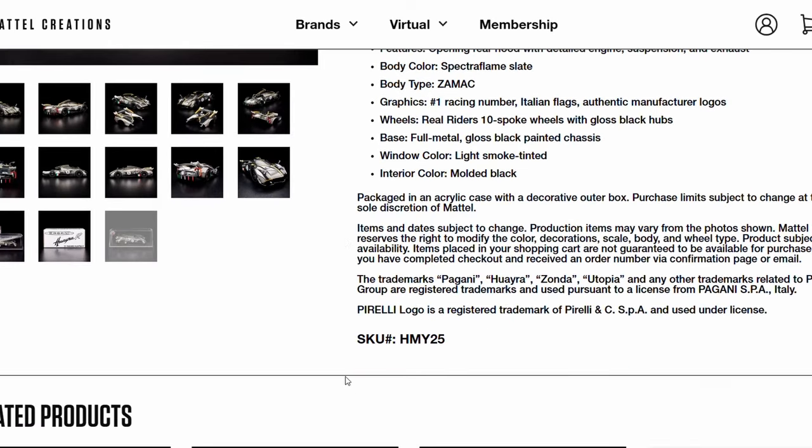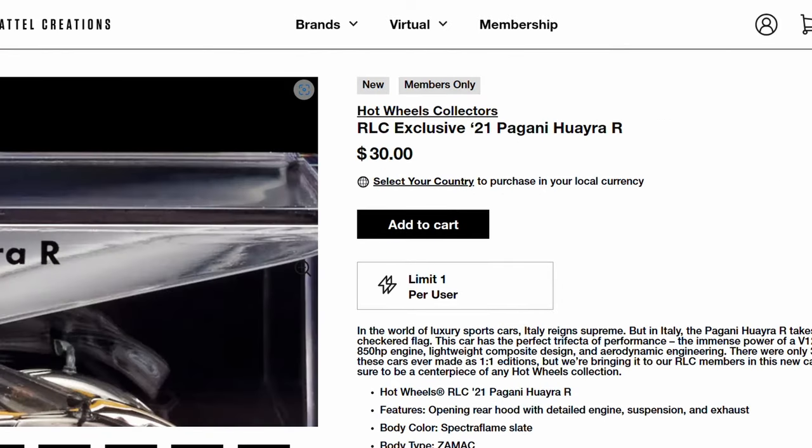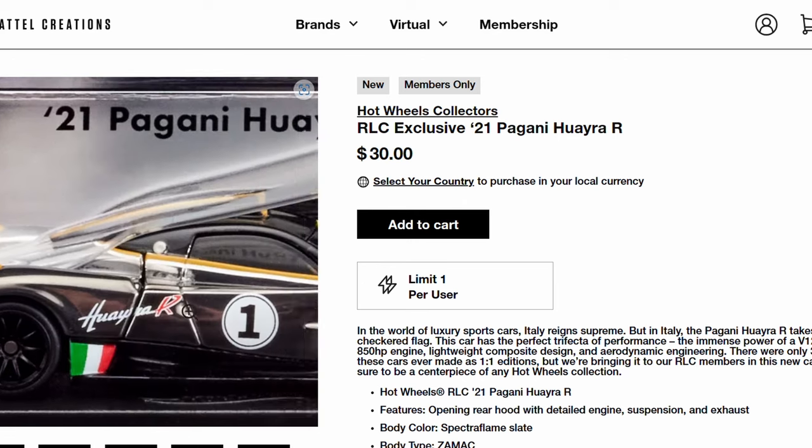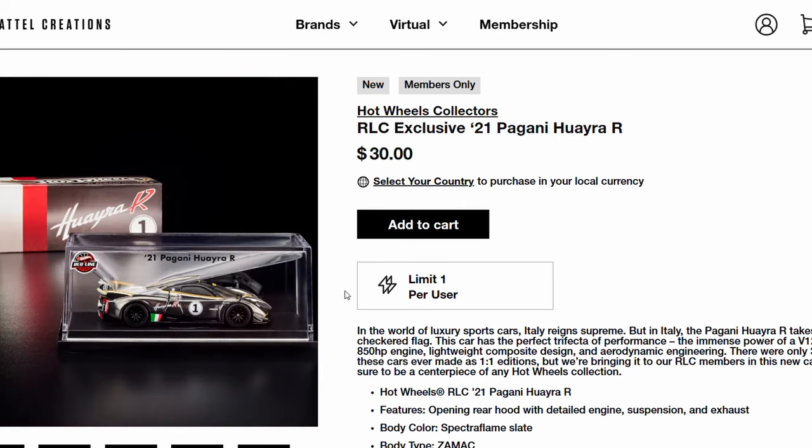I don't think I'll probably end up getting one. But if you're looking for something that looks really, really nice, well executed, and almost un-Hot Wheels-like, that would be a good starting point.